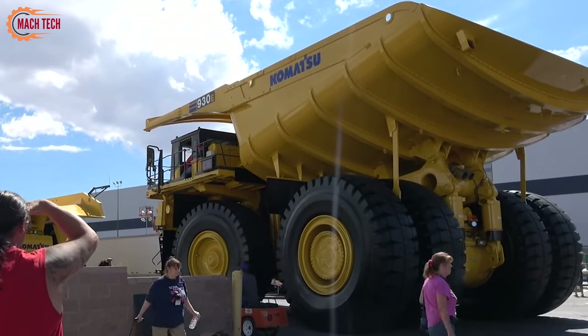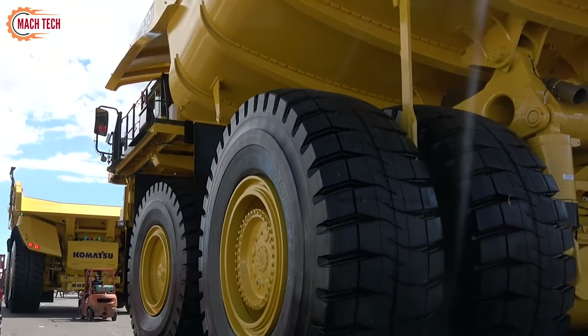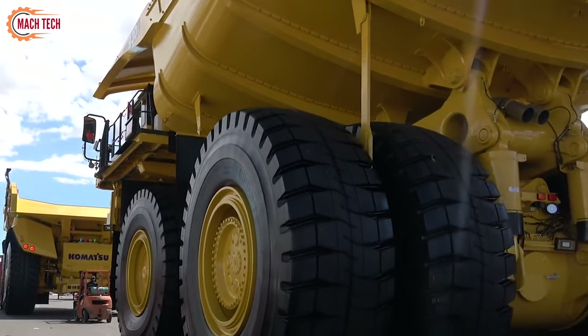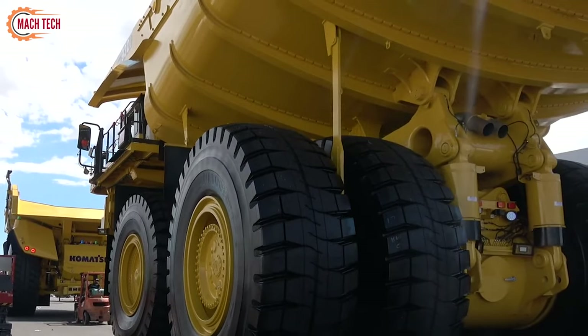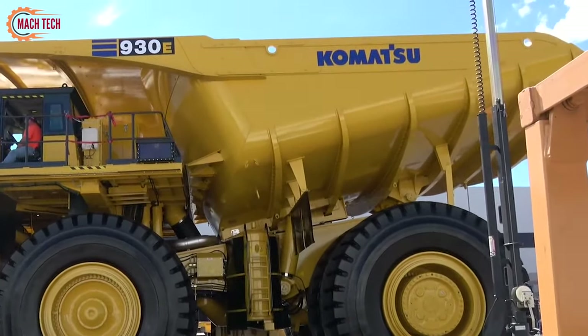Its regenerative braking system enhances energy conservation, while safety is prioritized through a vehicle health monitoring system that ensures operational reliability. The ergonomic cabin offers comfort and safety for operators, making long shifts more manageable.